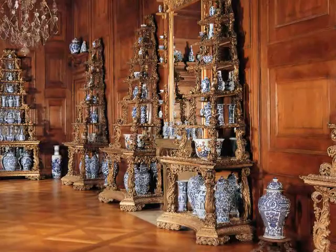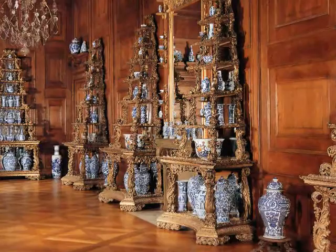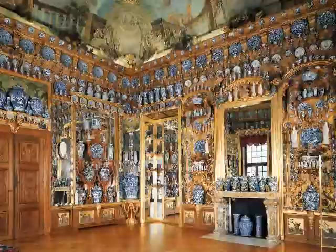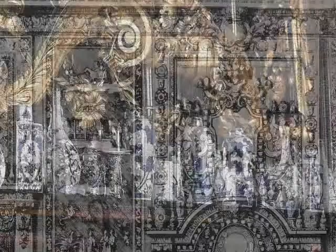The earliest example of a porcelain cabinet was probably the China display room created in 1662 at the Oranienburg Palace near Berlin. The porcelain cabinet became fashionable in England during the reign of William and Mary of Orange. Queen Mary II commissioned China display rooms for Hampton Court Palace and Kensington Palace in the late 17th century. A porcelain cabinet typically featured intricate shelving, Chinese-inspired brackets, and gilt leather covering the walls above the dado.